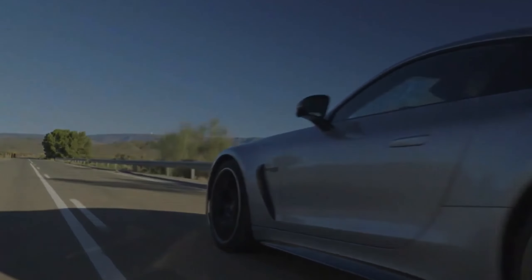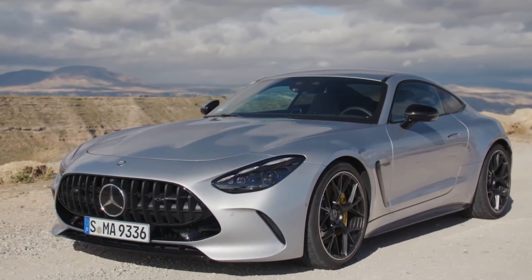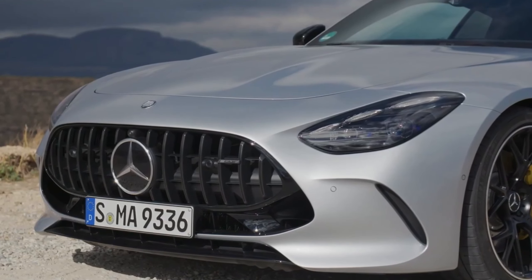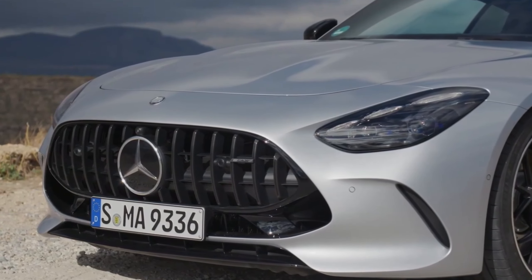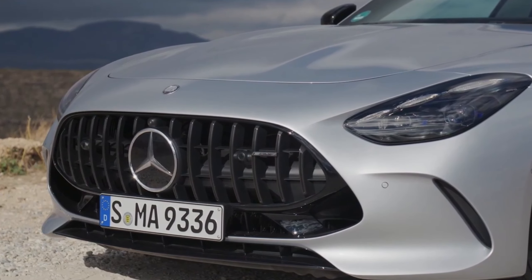The rear dual-clutch transaxle that distinguished the previous model has been replaced by a more conventional 9-speed multi-clutch gearbox. Additionally, the dry-sump oiling system, which allowed the original AMG GT's engine to sit lower in the chassis, has been bid farewell, paving the way for the adoption of all-wheel drive.